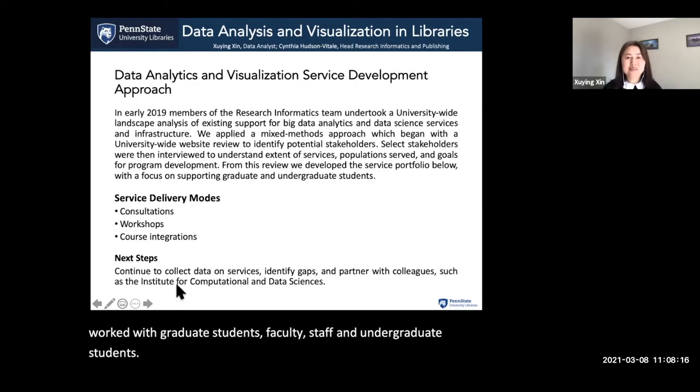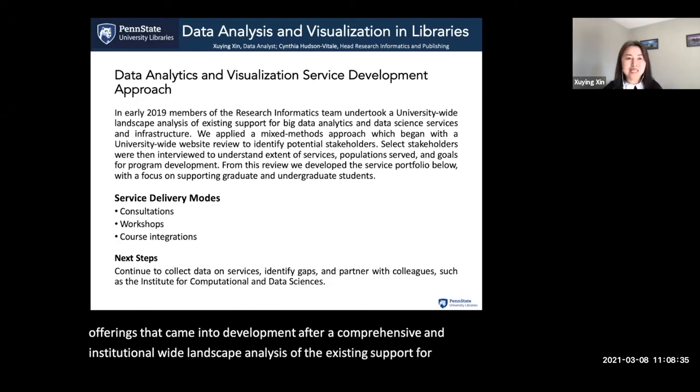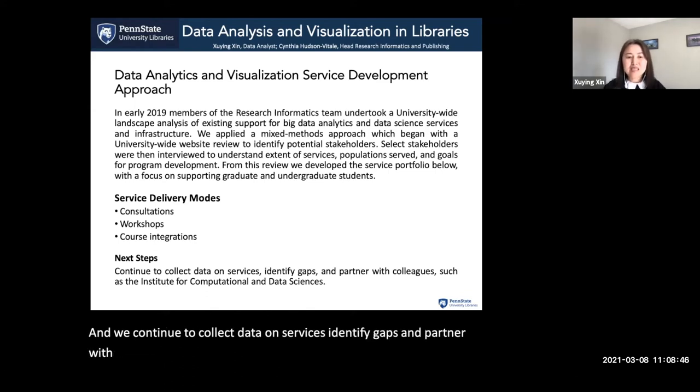Our data analytics and visualization service is one of the newest service offerings, which came into development after a comprehensive, institution-wide landscape analysis of existing support for data science, including big data analytics. We continue to collect data on services, identify gaps, and partner with colleagues such as the Institute for Computational and Data Sciences.